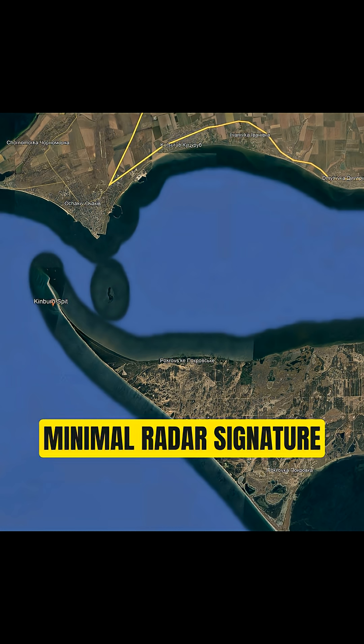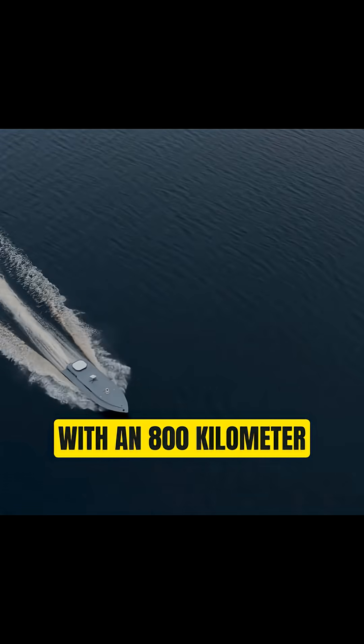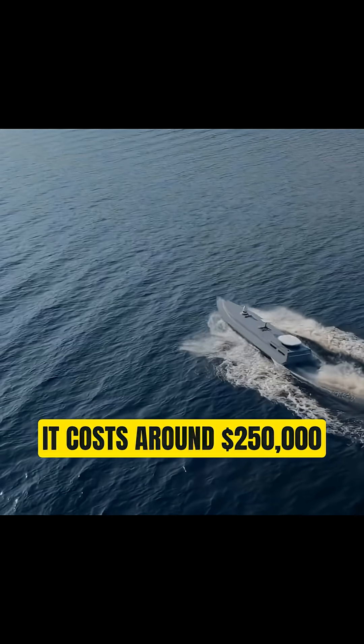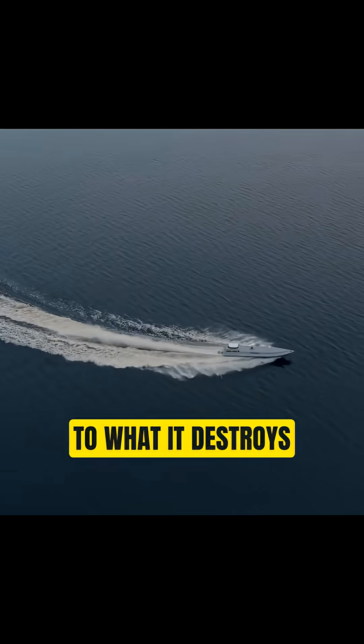Its plastic hull creates minimal radar signature, making it nearly invisible. With an 800-kilometer range, it costs around $250,000 — expensive for a drone, but cheap compared to what it destroys.